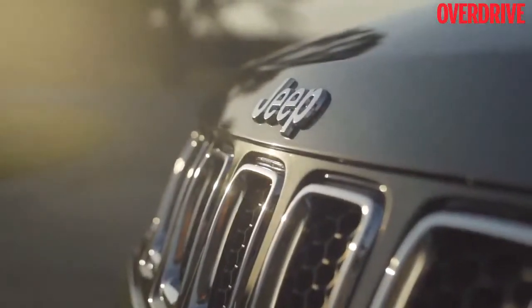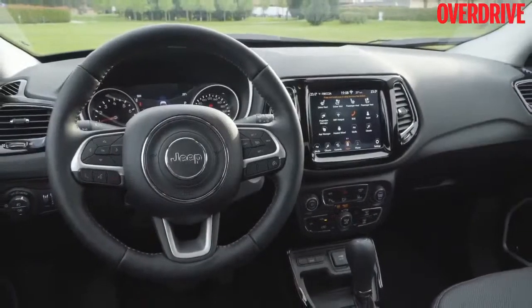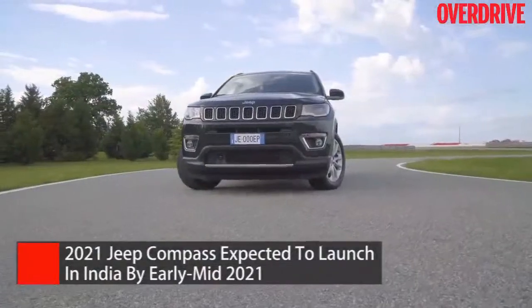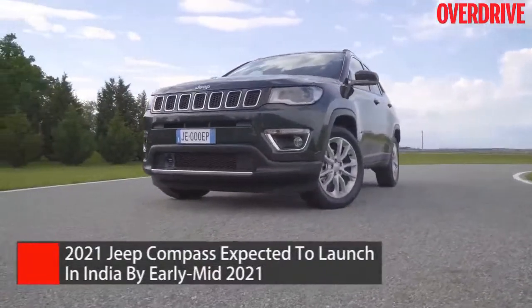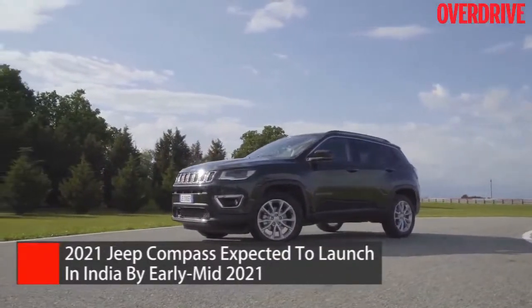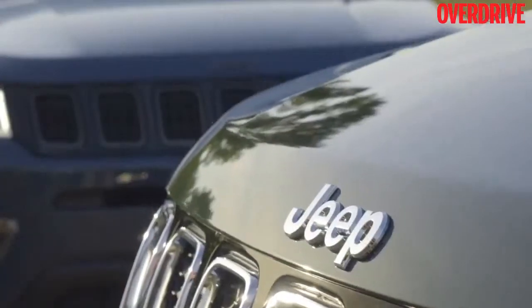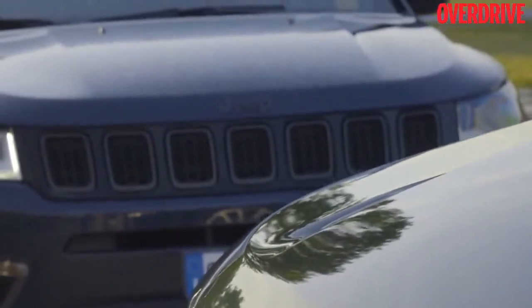When does the new Compass come to India? If Jeep were to only bring the updated cabin elements and new infotainment, this car could come to India as early as the first quarter of 2021. But if they consider the new 1.3-litre petrol for India, mid-2021 is more likely considering the amount of testing involved. Either way, the new Compass will be pricier, charging a premium over its current counterpart because of the additional features.